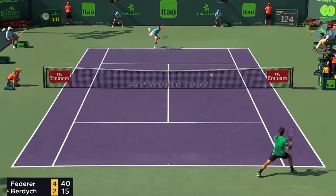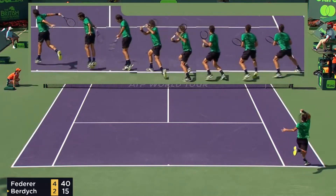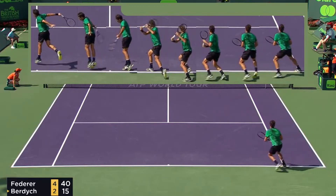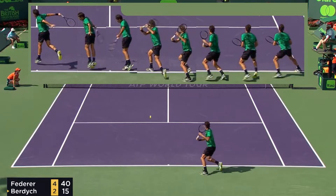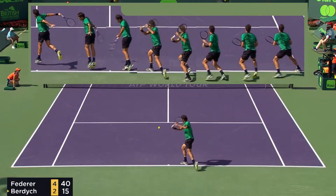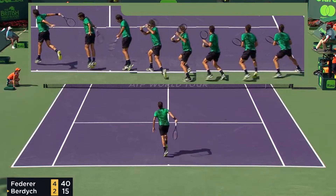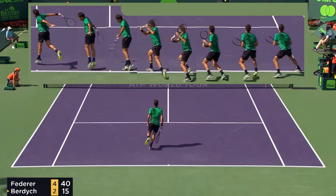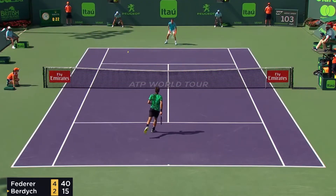Let's take a closer look at the footwork on this shot. Roger returns Burdich's serve, lands on his left, plants with his right, and pushes back into the court. He crosses over with a karaoke step, shuffles once, does a little quarter shuffle, plants his left foot, steps into the court with his right, gets a little airborne, but continues to move forward through the drop shot. Very interesting footwork.